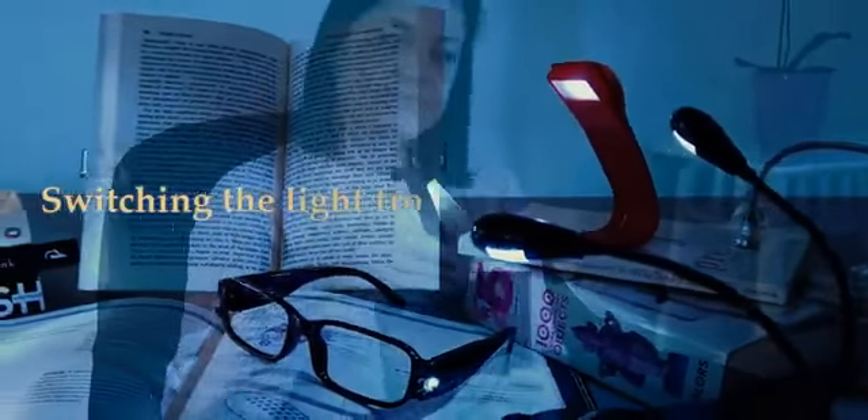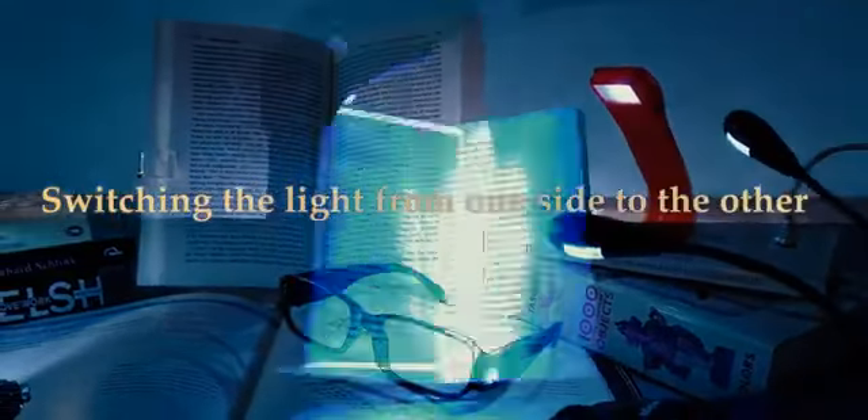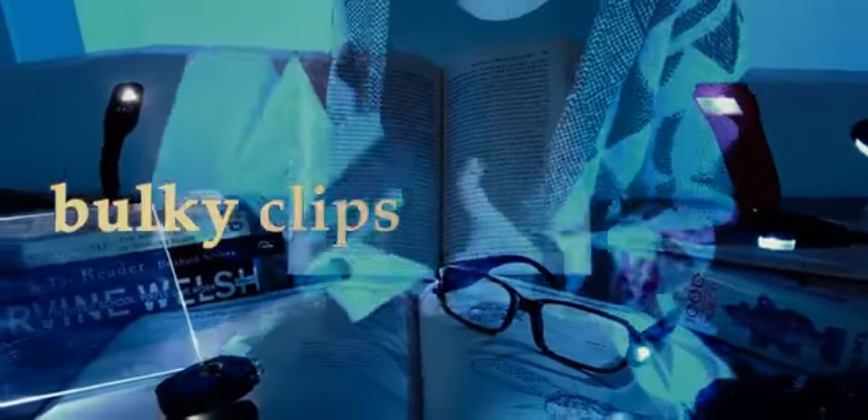If you've ever used a book light, you have most likely been annoyed for many reasons: switching the light from one side to the other in order to get enough light or avoid shadows and glare, bulky clips weighing down your book, and loose, shaky necks that push you to read in a poor posture instead of the way you're most comfortable. Our thoughts exactly.